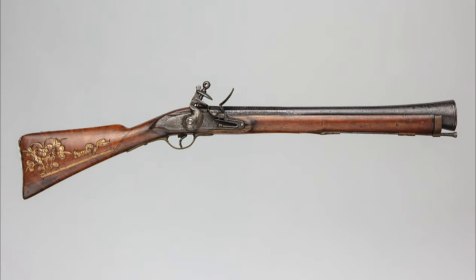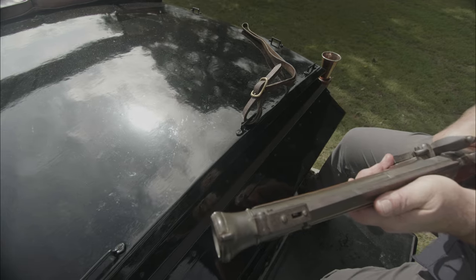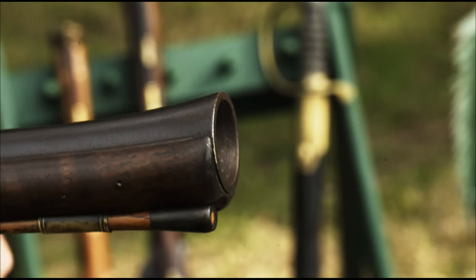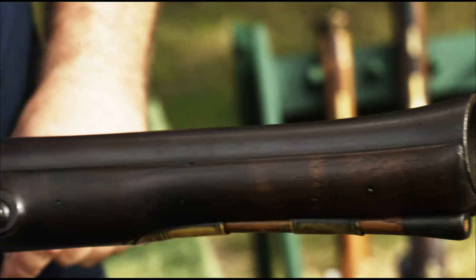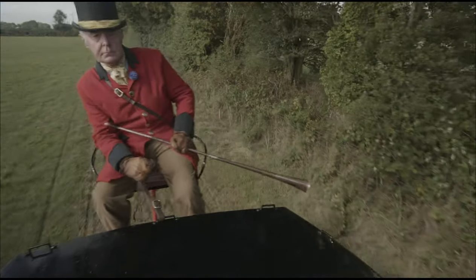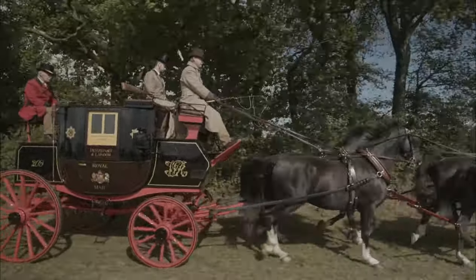Firstly, the blunderbuss. This distinctive weapon was carried by coachmen and was also a standard armament for the male coach guard. Its flared barrel was designed to make it easier to load with powder and shot on a bouncing, jolting coach. It also had a wide spread of shot, even at short range.